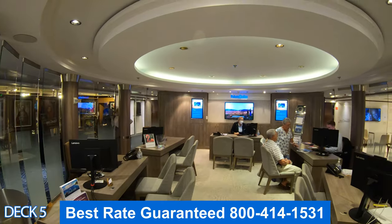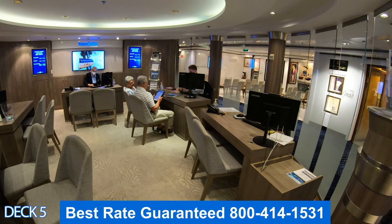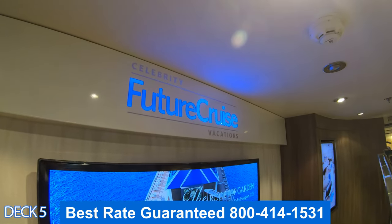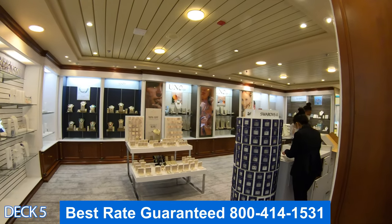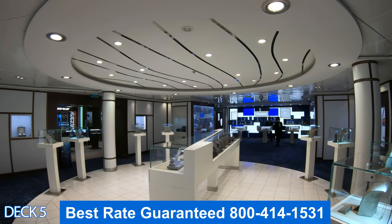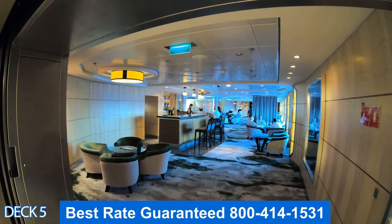Right over here we're also going to find Next Cruise. If you enjoy your cruise or love Celebrity Cruises, I recommend you come over here and talk to them about a future cruise — they always offer some type of incentive. If you decide to do a future cruise, make sure you give us a call as soon as you get home. We can give you another quote, take over that booking, and provide you with that amazing exclusive discount.